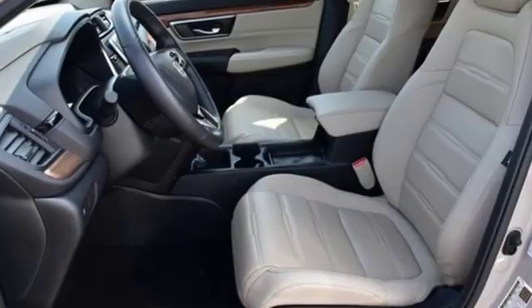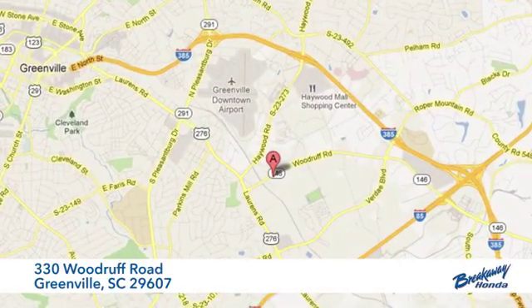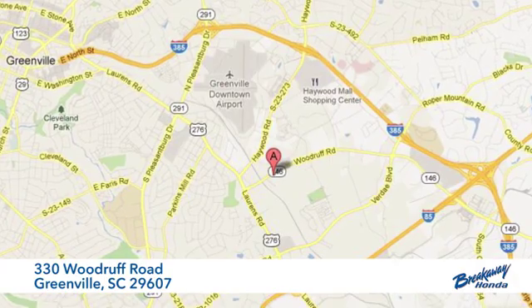Every Honda's designed with the driver in mind. You'll never know till you try. Test drive it today. Call, click, or stop in today. We're conveniently located at 330 Woodruff Road in Greenville, South Carolina.